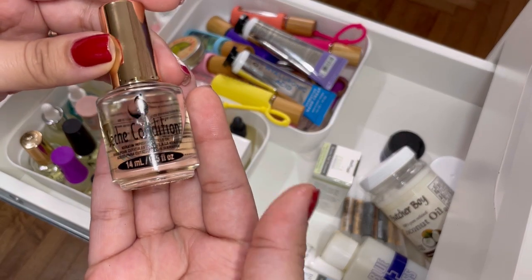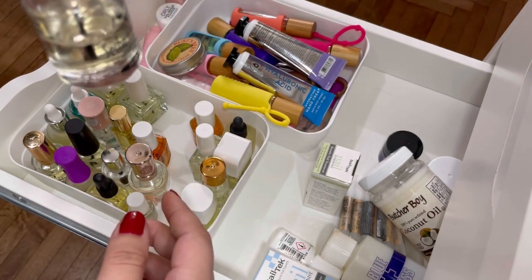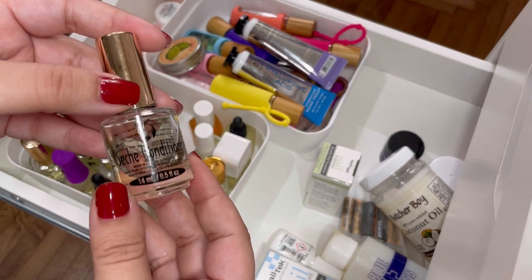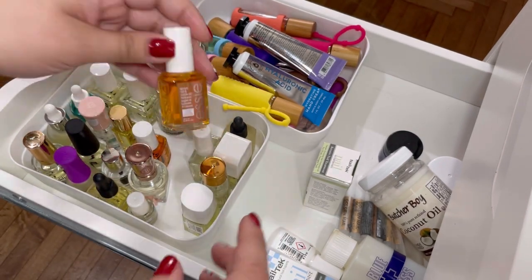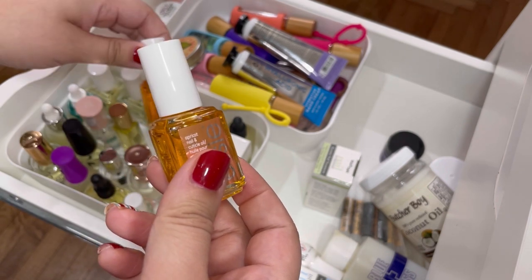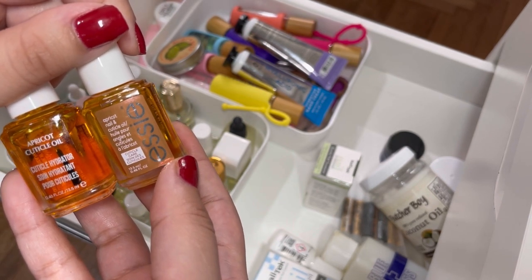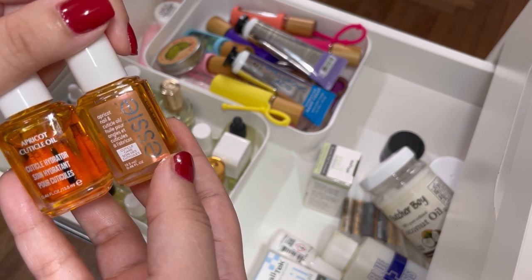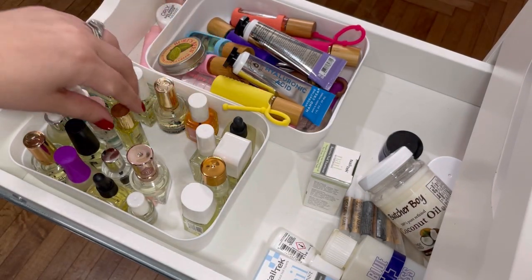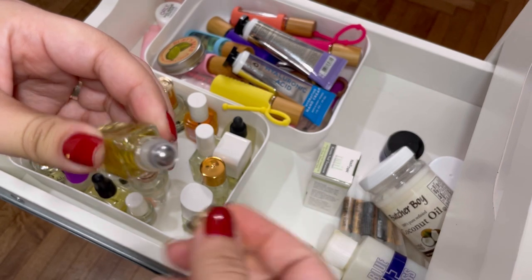This is the Seche Condition cuticle oil — I love the scent of this one, it's carotene-infused and I'm almost halfway through it, so definitely keeping that. The Essie apricot cuticle oil is weird to me — I have two of them and have only used one of them once. They almost feel like they stain your nails or cuticles because of the color. I don't need two so I'm going to get rid of one of them.